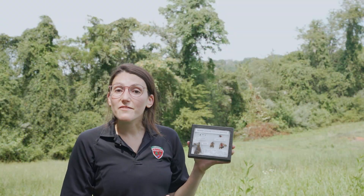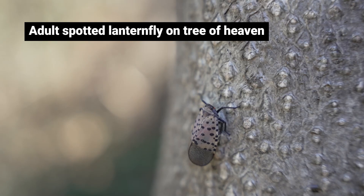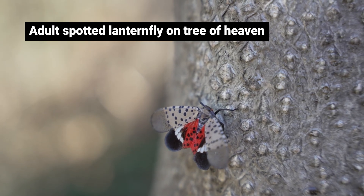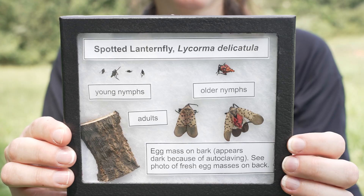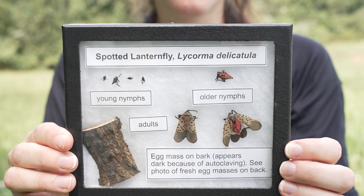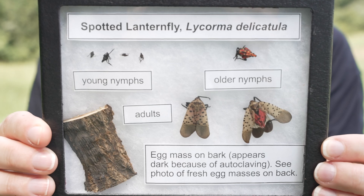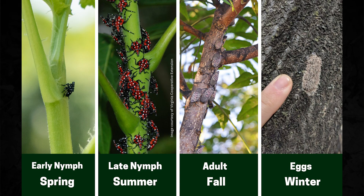Another reason to get rid of your Tree of Heaven is because it's the preferred host plant for the spotted lanternfly, an invasive insect first found in Virginia in 2018 that has been spreading rapidly since then. We're concerned about the impacts it has on our forests and agriculture. So if you see one, squish it — and if you have a Tree of Heaven on your property, this is another great reason to get rid of it.